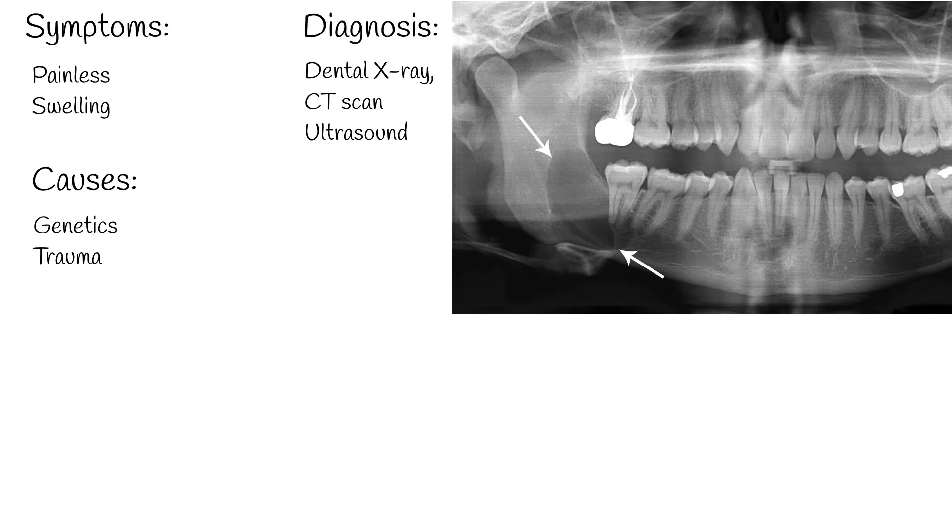Diagnosis: This condition is most commonly detected by a dental x-ray, often by accident, as there are usually no symptoms. The gold standard for diagnosis, however, is a biopsy along with a detailed examination of the tissue sample.